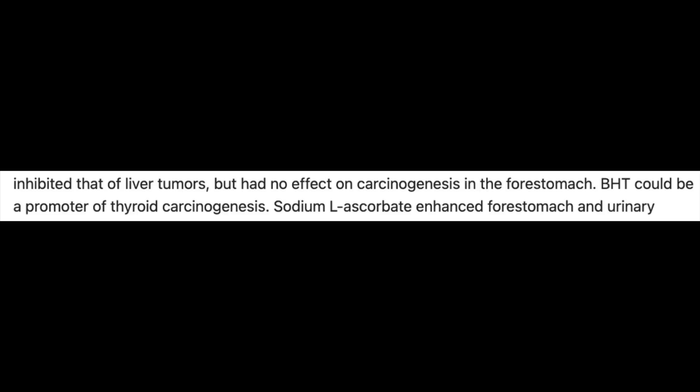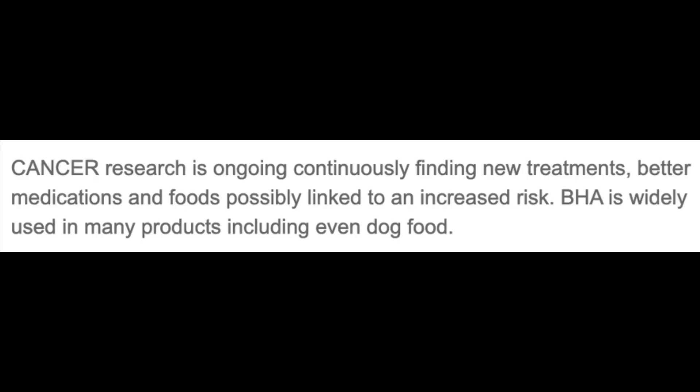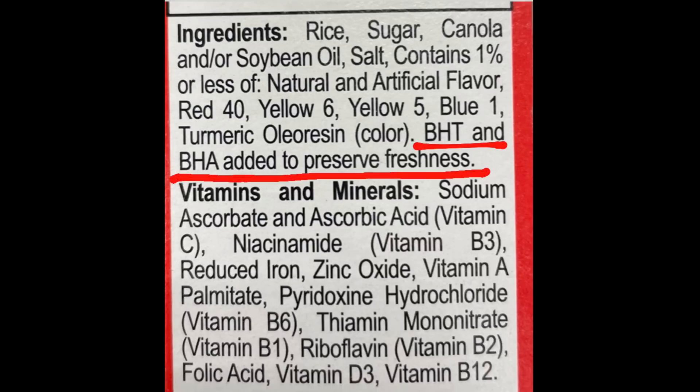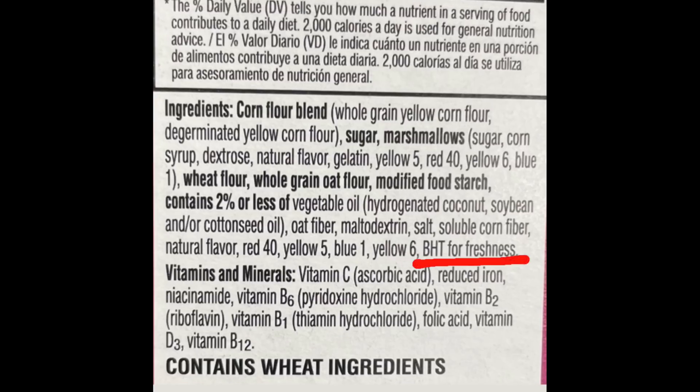Some very worrying statements there in this piece of research. And here we have an article published in a mainstream media publication — BHA is a human carcinogen based on sufficient evidence. BHT is widely used in many products including even dog food. Let me share some examples of food products that contain these chemicals. I recently went shopping — I'm in the northeast of the United States. Here we have Fruity Pebbles cereal, and specifically it contains BHT and BHA added to preserve freshness. And here we have Kellogg's Froot Loops — again BHT listed for freshness.